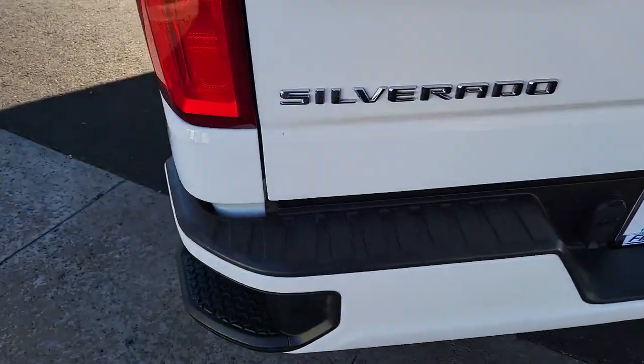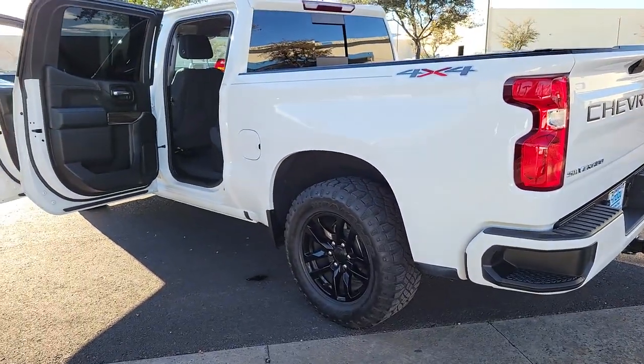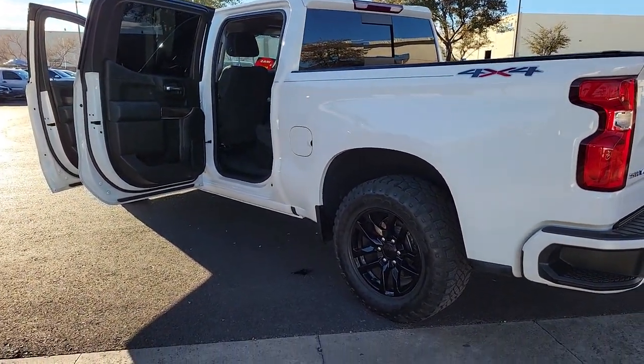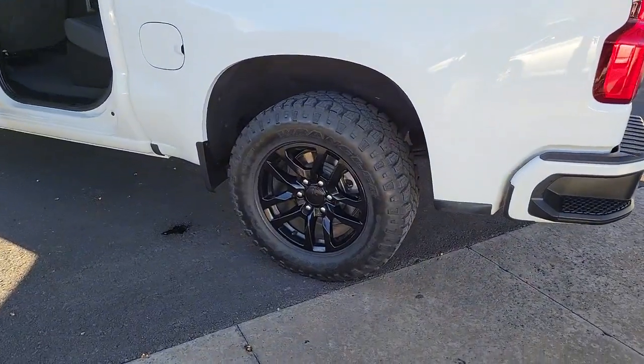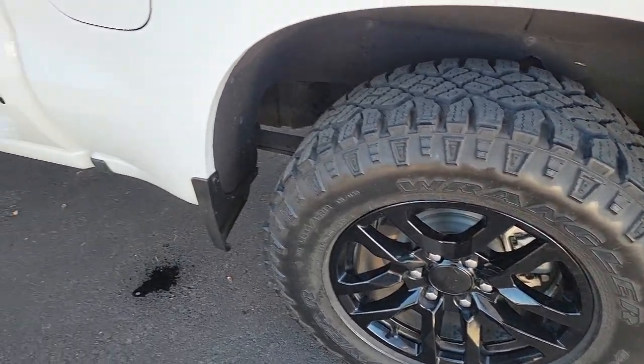These are just some of the great options this vehicle comes with: steering wheel audio controls, tire pressure monitoring system, stability control. Powerful versatility meets comfortable convenience in the Silverado 1500. Come in and drive it.